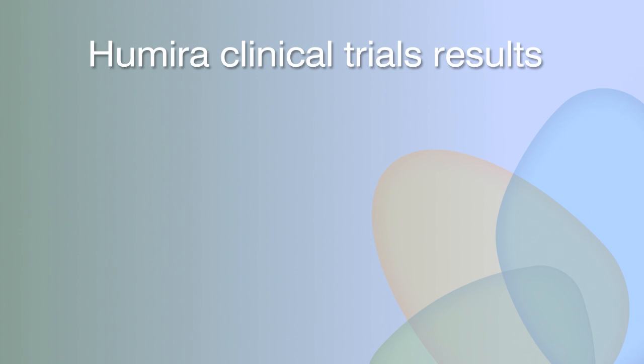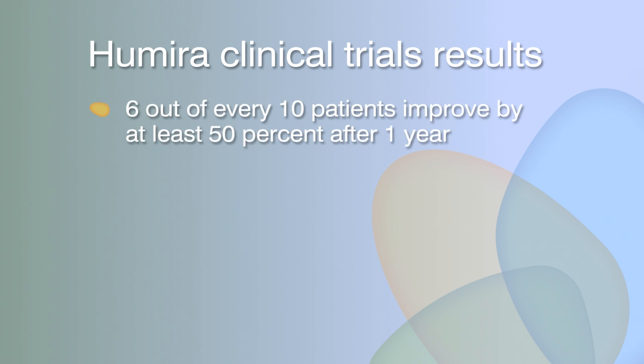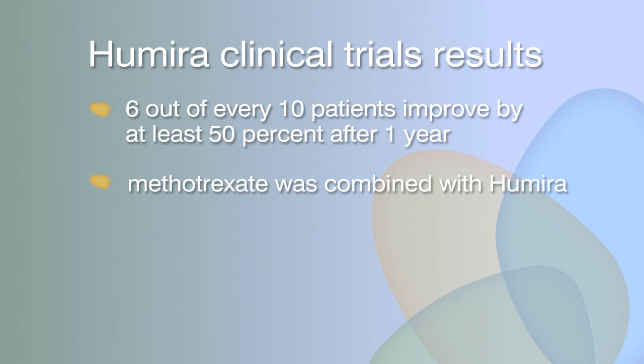In clinical studies of Humira in early but aggressive rheumatoid arthritis, roughly six out of every ten patients improved by at least 50% after one year. These patients were also taking methotrexate, another drug commonly used in rheumatoid arthritis. More patients who combined methotrexate with Humira had a better response than those who used methotrexate alone.